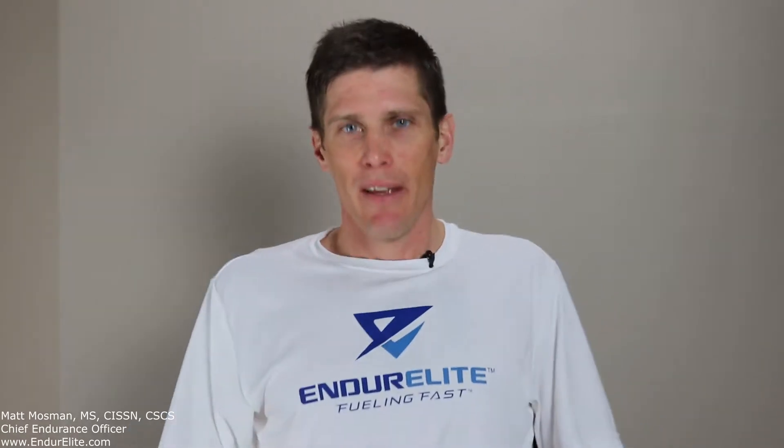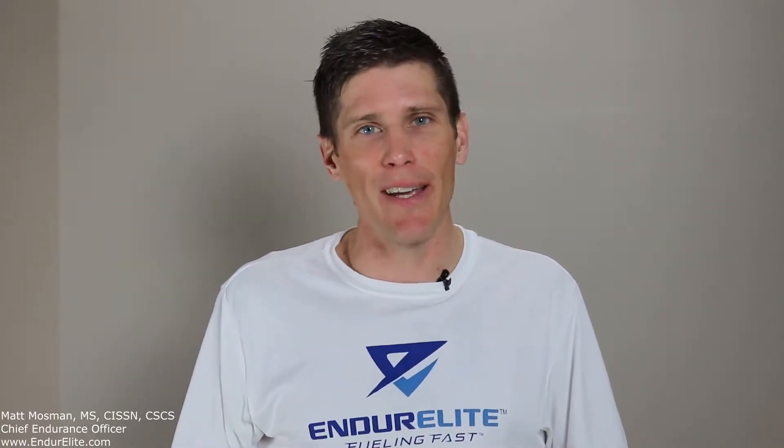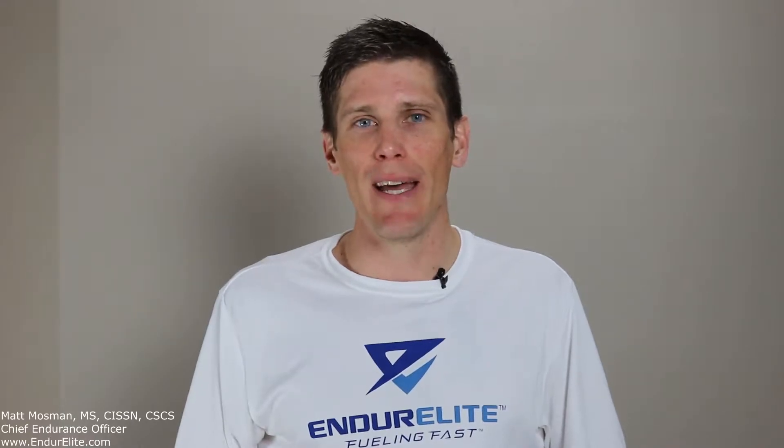You down with ATP? Yeah, you know me. So the point is you better be down with ATP because without it you cease to exist.